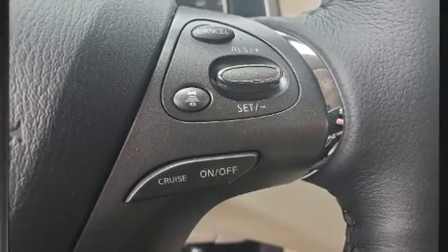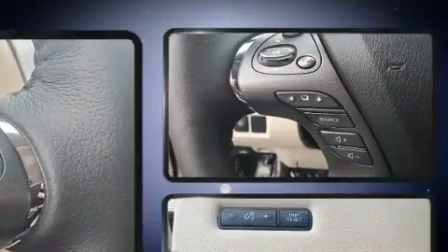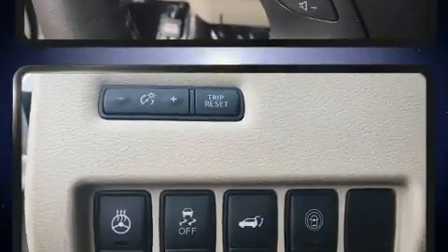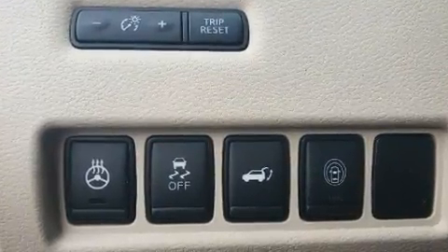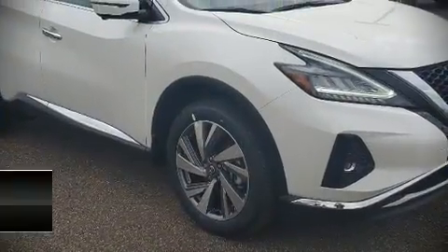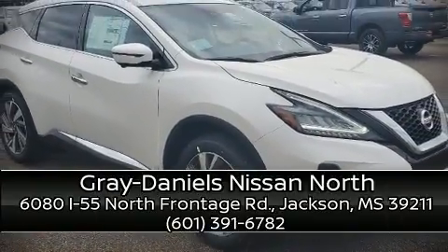Adaptive cruise control maintains a preset distance behind the car ahead of you, simplifying highway driving and enhancing safety. Our sales reps are extremely helpful and knowledgeable — call now to schedule a test drive.